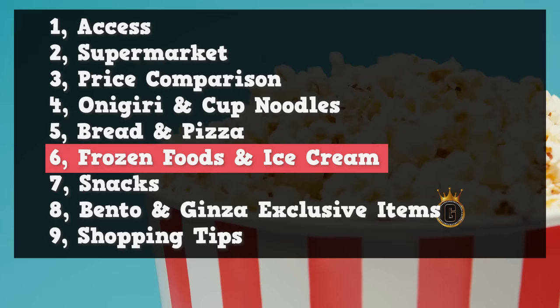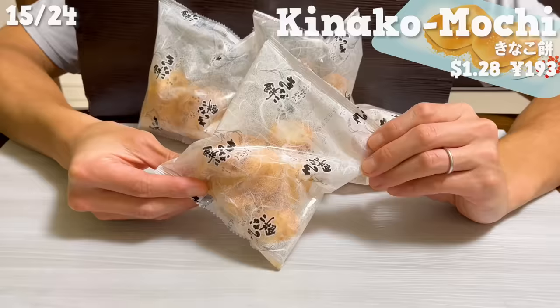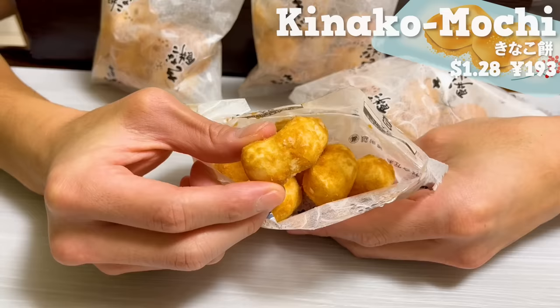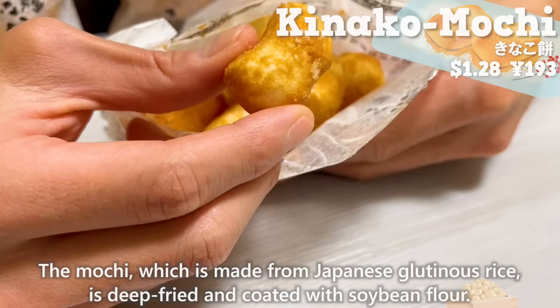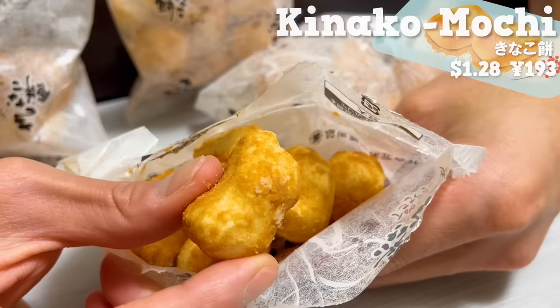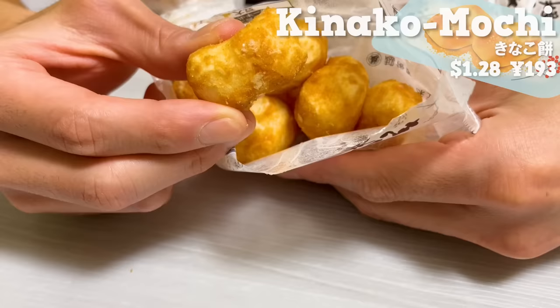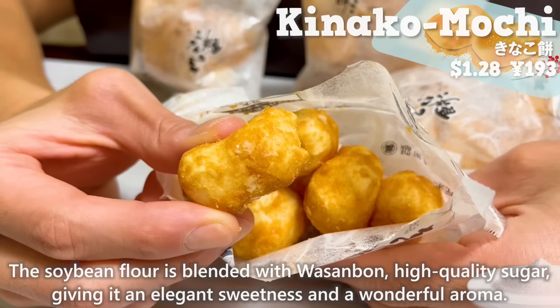Next, we'll introduce three snacks that are perfect as souvenirs. The first is a mochi snack, one of our favorite Japanese snacks. The mochi, made from Japanese glutinous rice, is deep-fried and coated with soybean flour. The outside is crispy and the inside has a soft and light texture that gradually melts in your mouth. The soybean flour is blended with wasanbon, a high-quality sugar, giving it an elegant sweetness and wonderful aroma.